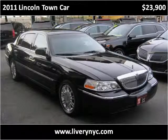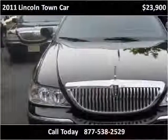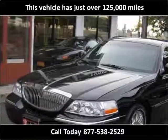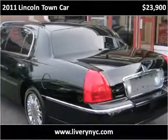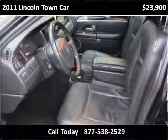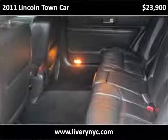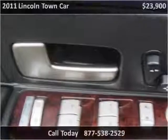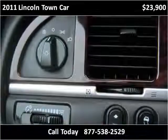This 2011 Lincoln Town Car is available from Tower Auto Mall. This vehicle has just over 25,000 miles.